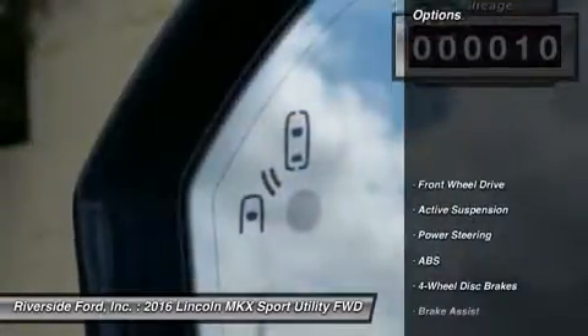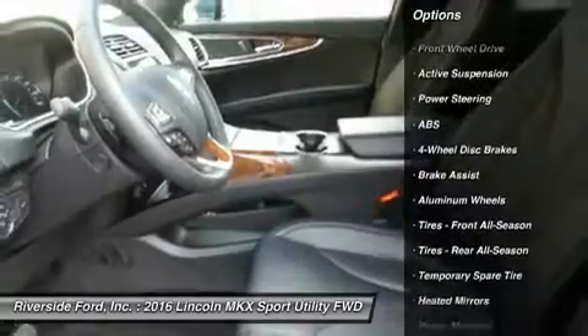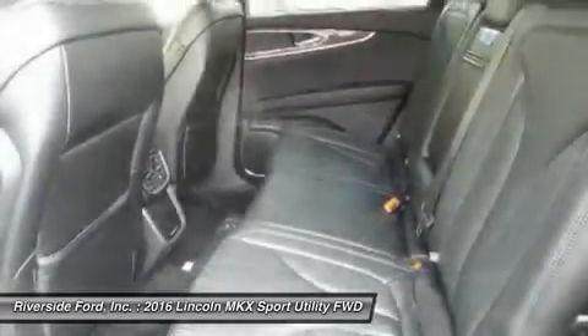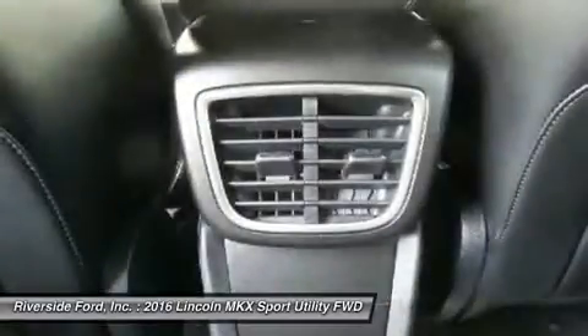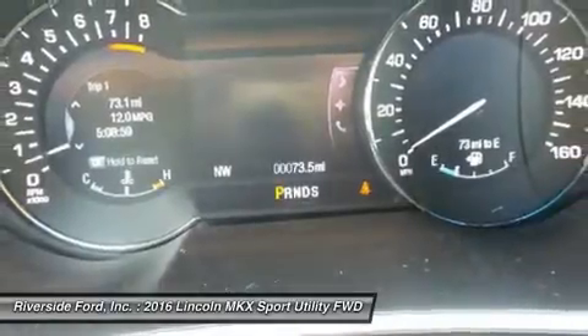Here are some of this vehicle's great options: keyless entry, anti-lock braking system, power liftgate, power passenger seat, steering wheel audio controls, Bluetooth, leather wrapped steering wheel, adjustable steering wheel, power steering, cruise control.